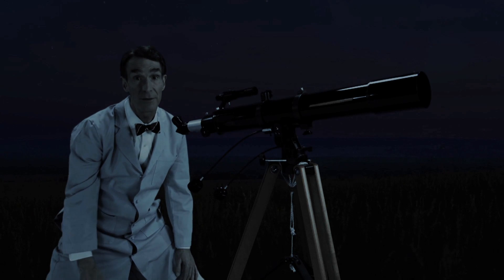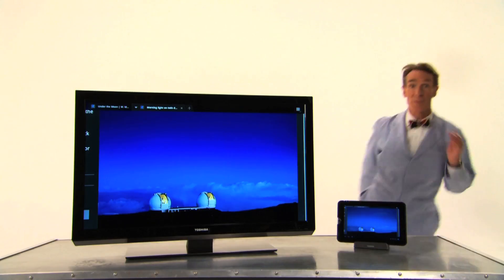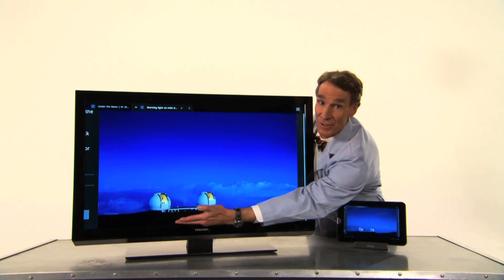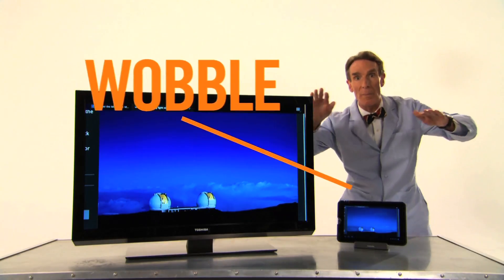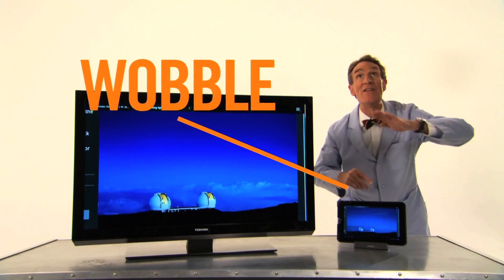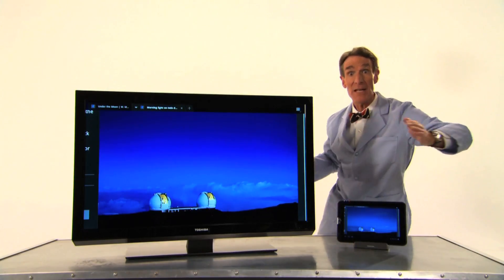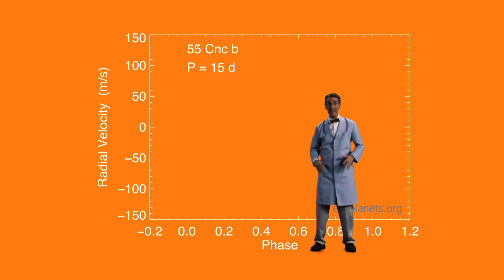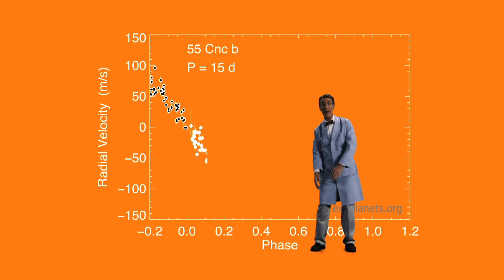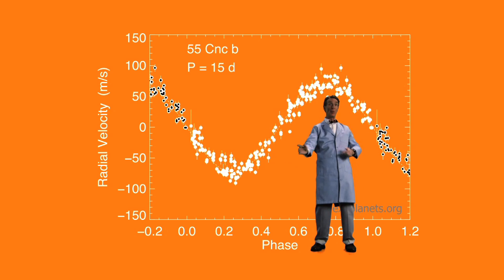We need a bigger telescope — a much bigger telescope. You need a big telescope, like these, on a mountaintop in Hawaii. They can detect a tiny wobble of a star fantastically far away. And when you detect that wobble, it means there's a planet out there. If we're careful, we observe a pattern like this, and that means we've found a planet orbiting a star.